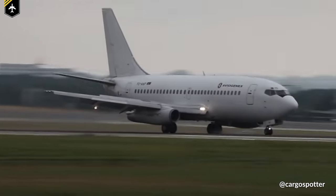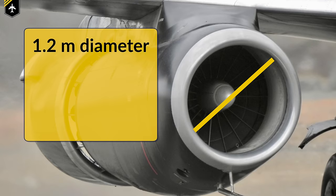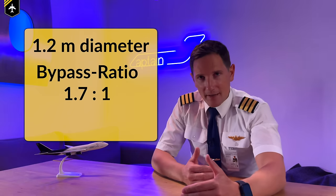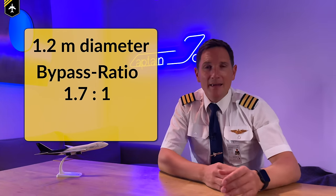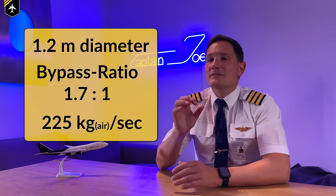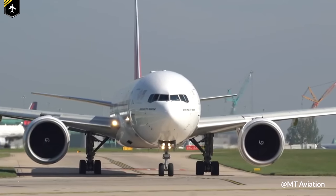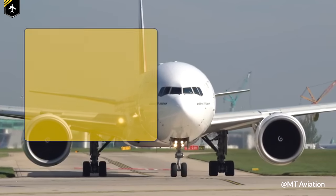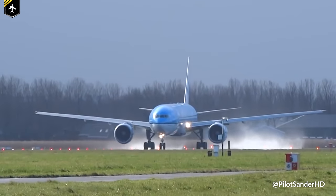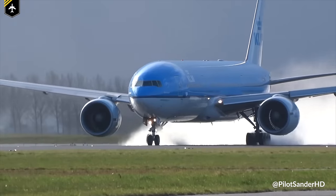Now let's look at some numbers. The engine of a 737-200, as shown at the beginning of this video, has a fan with a diameter of about 1.2 meters and a bypass ratio of 1.7 to 1, meaning 1.7 times the air bypassed around the engine compared to what went through it, with an overall mass flow of 225 kilograms of air per second. The General Electric GE90, which powers the current 777 models, has a fan diameter of 3.2 meters and a bypass ratio of 9 to 1. At takeoff, it pushes 1,300 kilograms of air per second around the bypass.